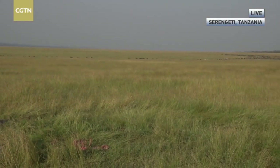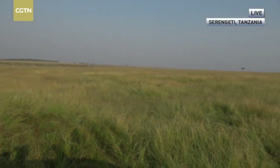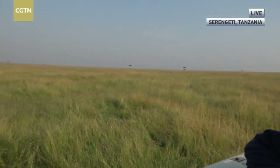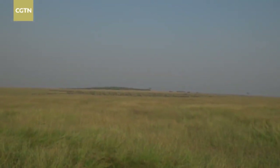We're going to see if these lions wake up with the approaching herds. While we wait, let's send you across to Steve, who has the largest bird that is not able to fly.